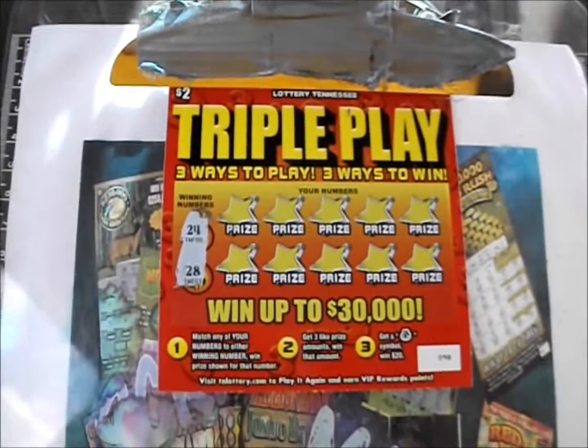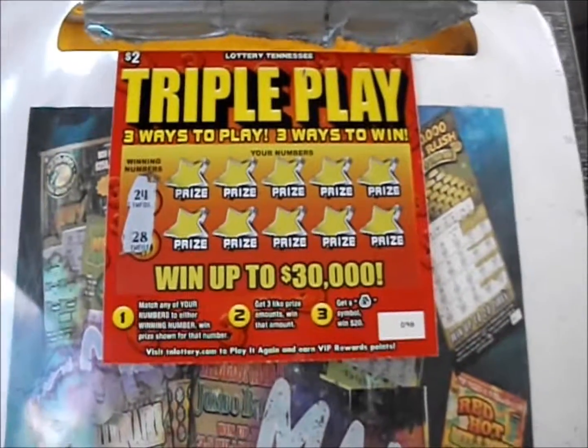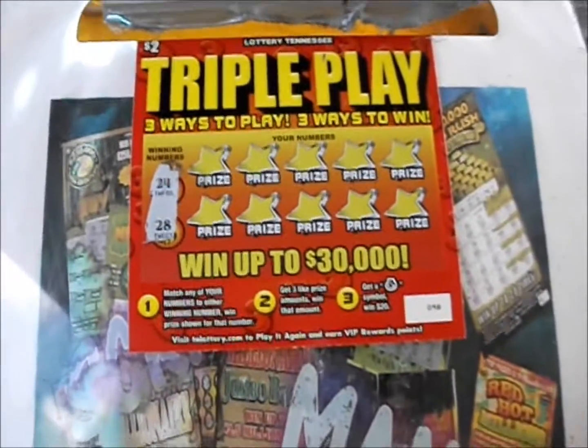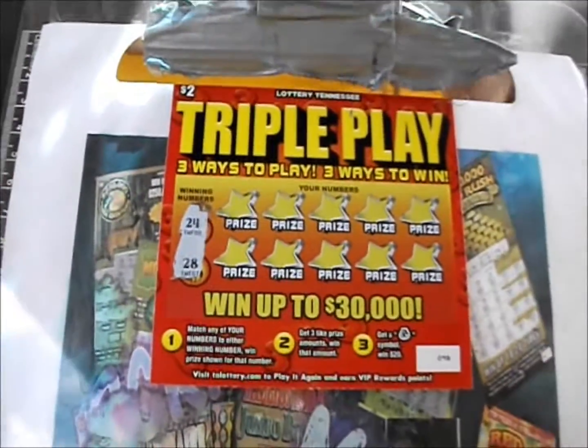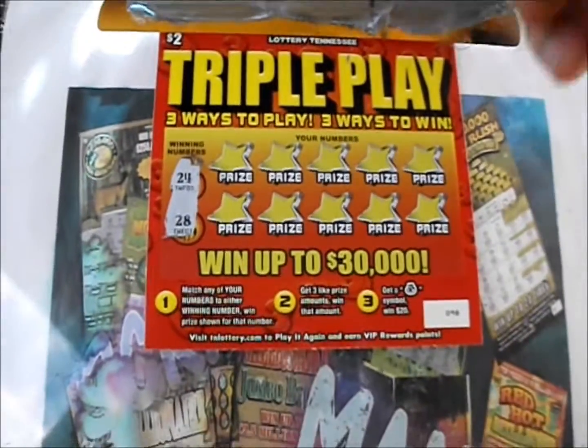On this episode of Scratchmania, it's five of the two dollar Triple Play tickets from the Tennessee Lottery. There are three different ways to win on this ticket: number match, game wins a prize, if you get three like prize amounts you win that prize as well, and a money back symbol wins twenty dollars instantly.